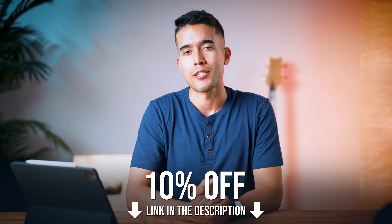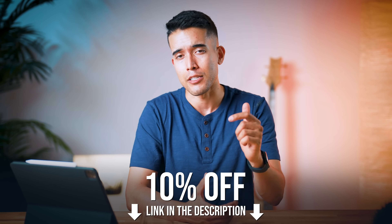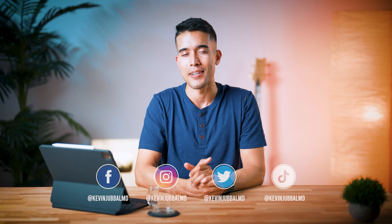Alright guys, that's it for this video. If there's anything I missed when it comes to learning anatomy and you want to share it with other viewers, please leave a comment down below. If you enjoyed this video, check out this one or that one. Much love, and I'll see you guys there.